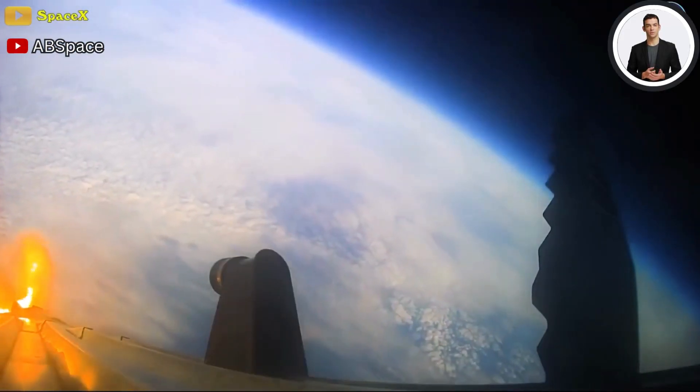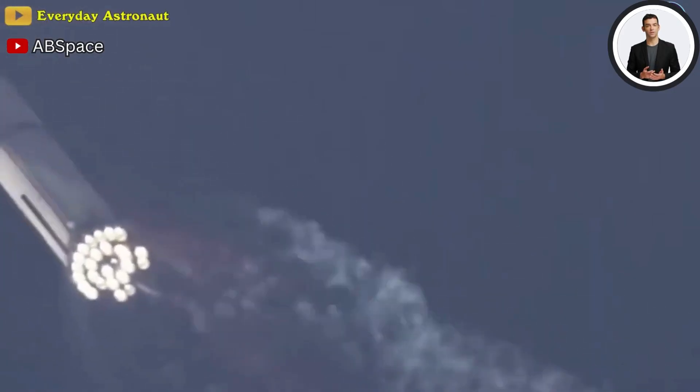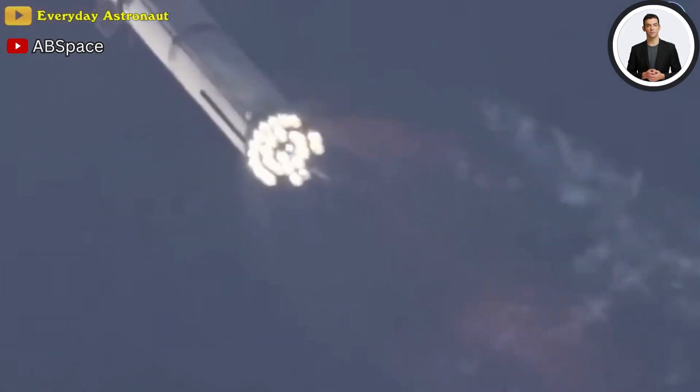After the first flight attempt in April, while most attention during the test was focused on the world's largest rocket doing cartwheels, the upper Starship's engines continued to turn off as it ascended.